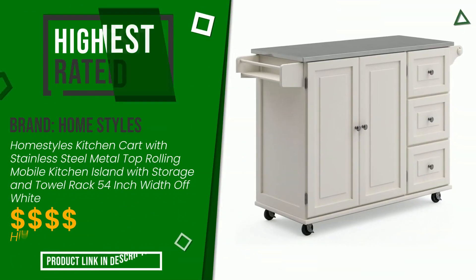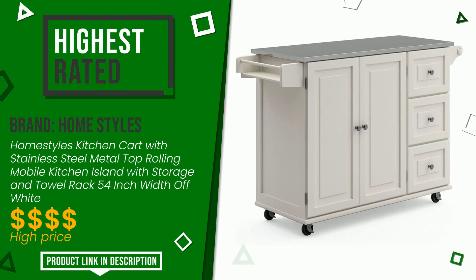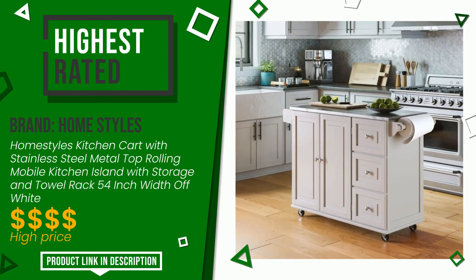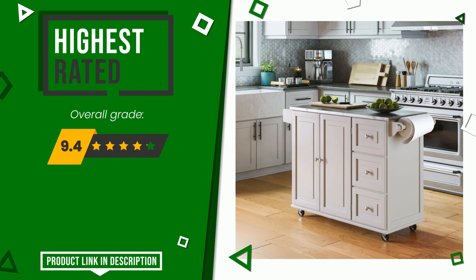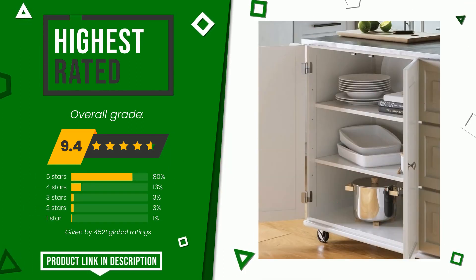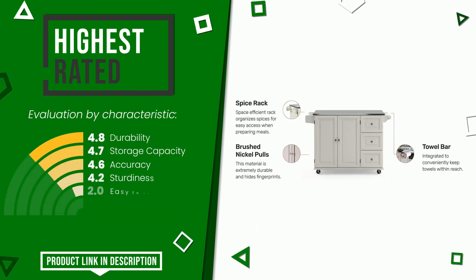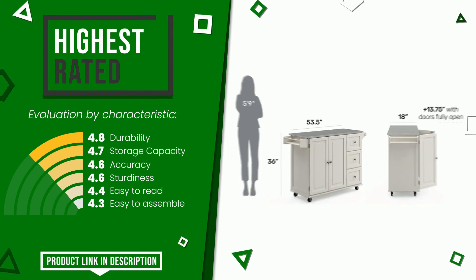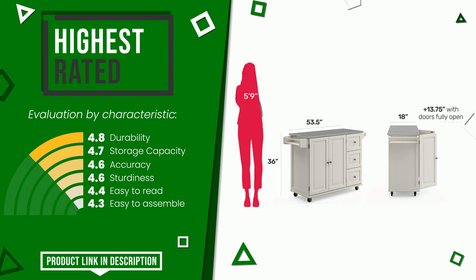The final rating assigned to this Home Styles article is 9.4 out of a total of 10 for this category. It currently turns out to be the highest rated with 4,521 overall ratings. Its strengths are durability, storage capacity, accuracy, sturdiness, easy to read, and easy to assemble. If you would like more information and would like to know the price of this item, click the link at the bottom of the video description.